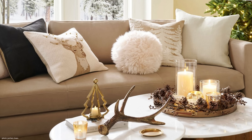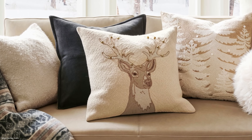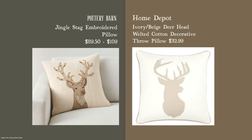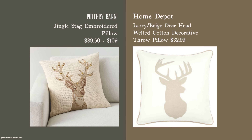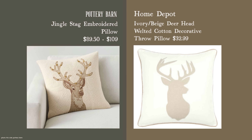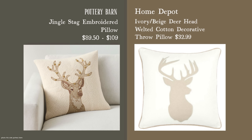Our first new item from Pottery Barn is the Jingle Stag Embroidered Pillow, a beautiful item that goes along with their rustic luxe look. My dupe is very similar — when you put them side by side there are some differences, but I prefer my dupe as it's a bit more tasteful, while the Pottery Barn version is more fun with jingle bells on the antlers. Both are 20x20 inches and 100% cotton on the front, making them very comparable, and I'm saving you quite a bit of money with the dupe.